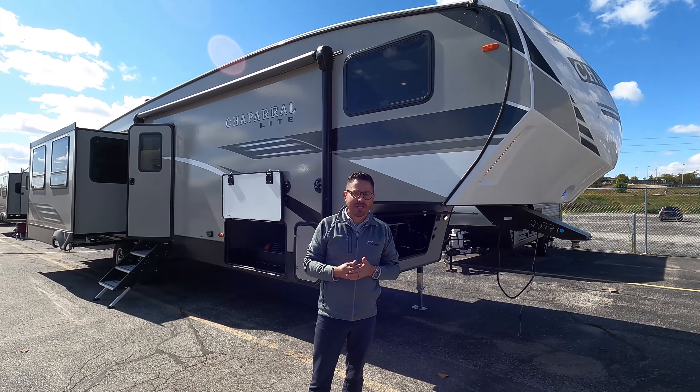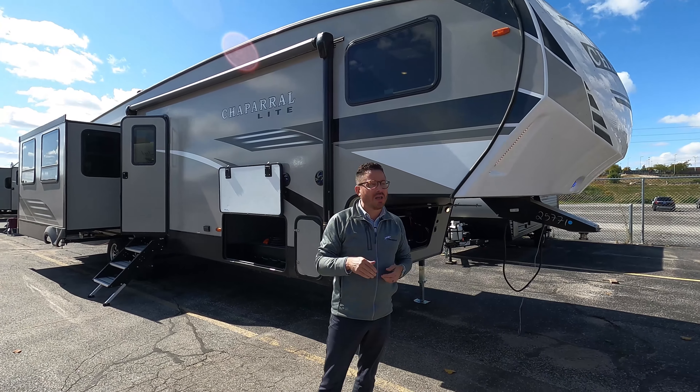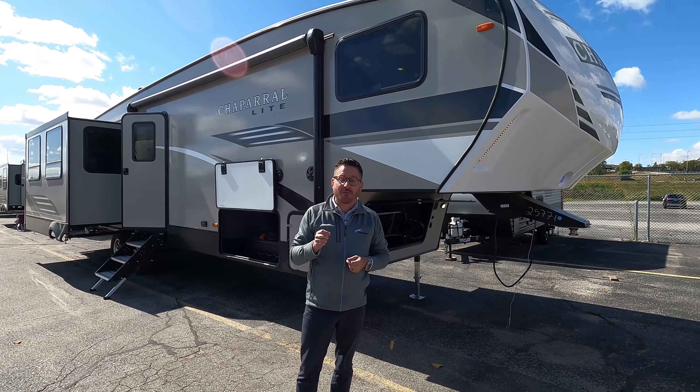Welcome. My name is David. I'm with Coachman 5th Wheels and I am at AC Nelson's Virtual Sale. You guys have got to come out and check these prices. It's unbelievable.